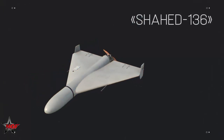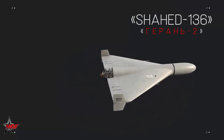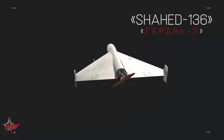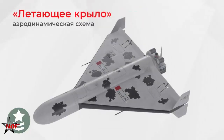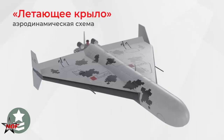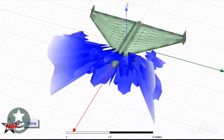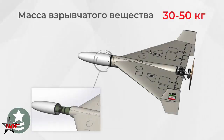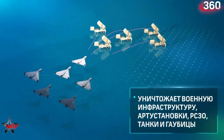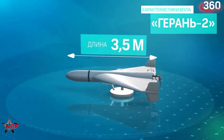The upgrade fuels a technological arms race, as both sides strive to outpace each other's innovations. Future iterations of the Guran-2 could incorporate even more advanced sensors or autonomy, further complicating defense efforts. This development shifts the regional balance, forcing adversaries to rethink their tactics. The broader strategic impact lies in how such drones influence the pace and intensity of the conflict, potentially prolonging engagements as both sides seek technological superiority.